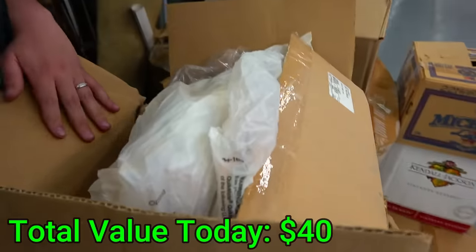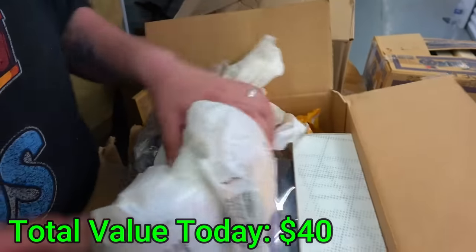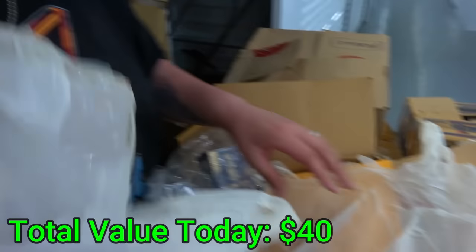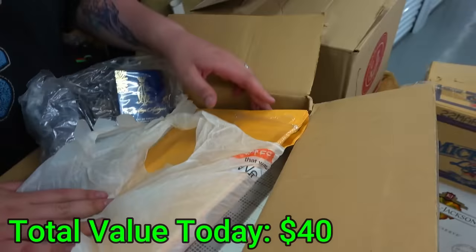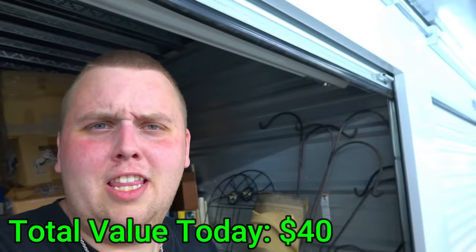That big white box — if you saw it — nothing but files. Just paper.